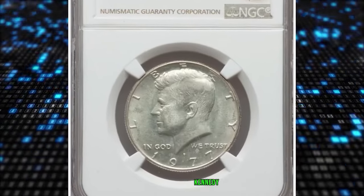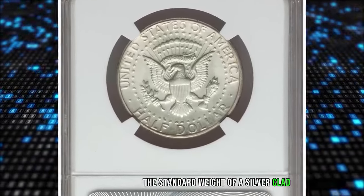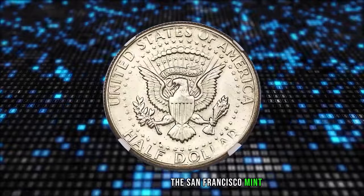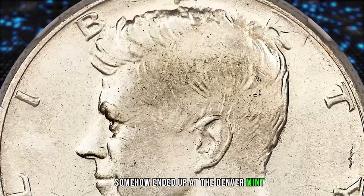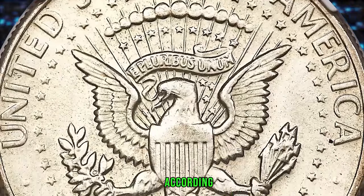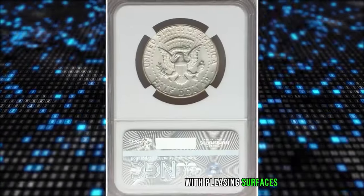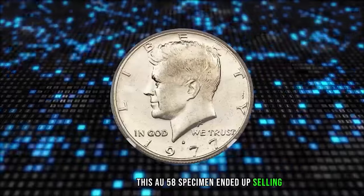The 1977 D Kennedy Half Dollar struck on a 40% silver planchet. The standard weight of a silver-clad half is 11.50 grams, and the expected weight of a copper-nickel-clad half is 11.34 grams. The San Francisco Mint struck silver-clad bicentennial halves, and several such planchets somehow ended up at the Denver Mint with 1977 D dies, making them the final 40% silver alloy half-dollars. The present example has a visible edge that confirms the absence of a copper core. Lightly toned and lustrous with pleasing surfaces and minor peripheral incompleteness of strike. This AU-58 specimen ended up selling for $6,600.